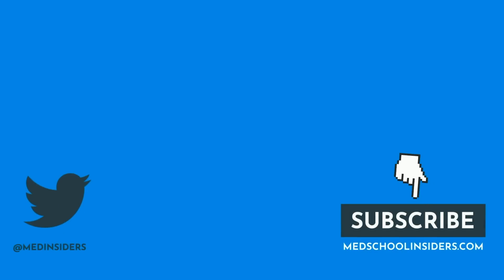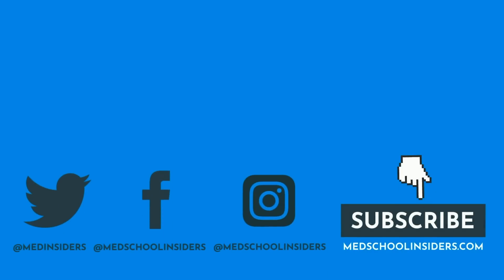What type of doctor should I cover in the next So You Want to Be video? Let me know with a comment down below. If you enjoyed the video, please give us a thumbs up as it keeps the YouTube gods happy. Thank you all so much for watching — much love to you all, and I will see you guys in the next one.